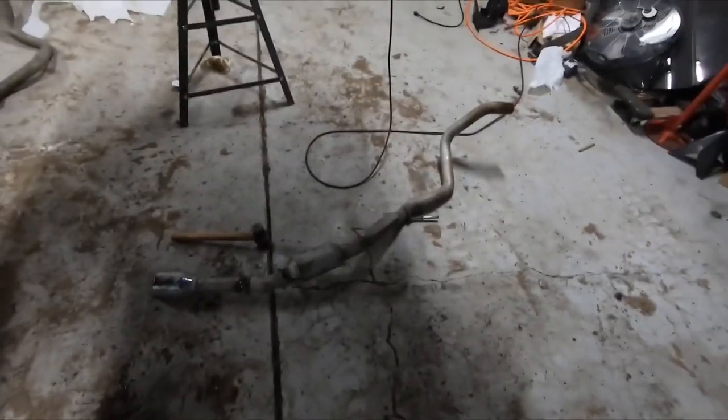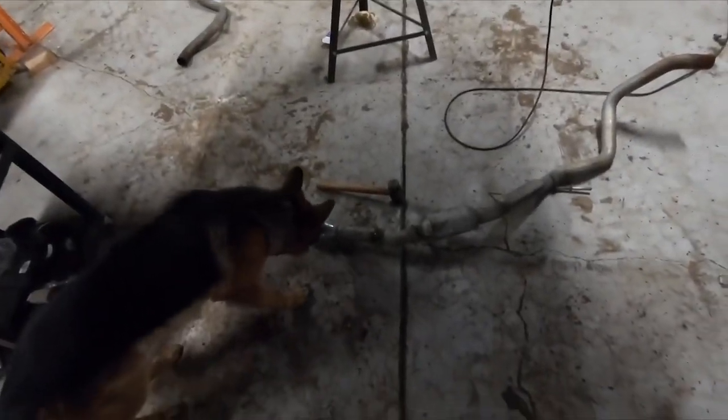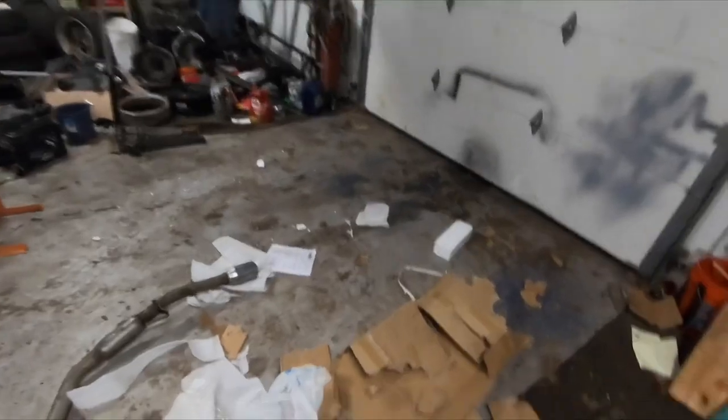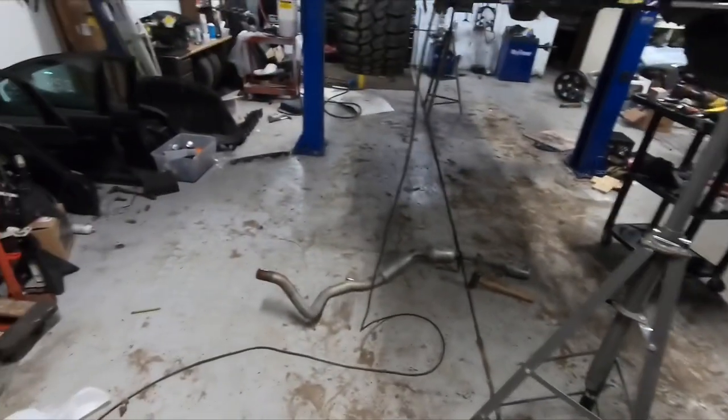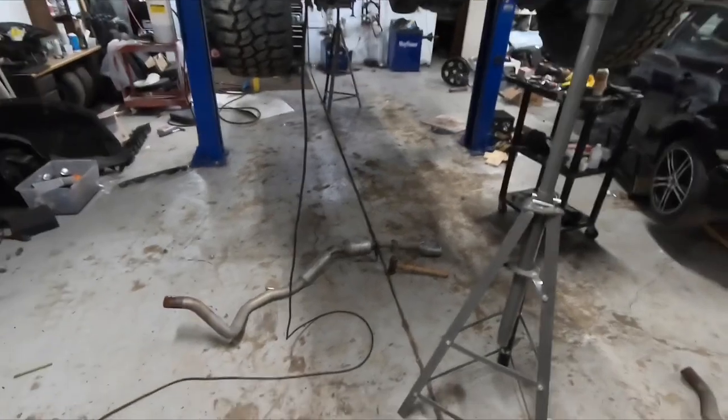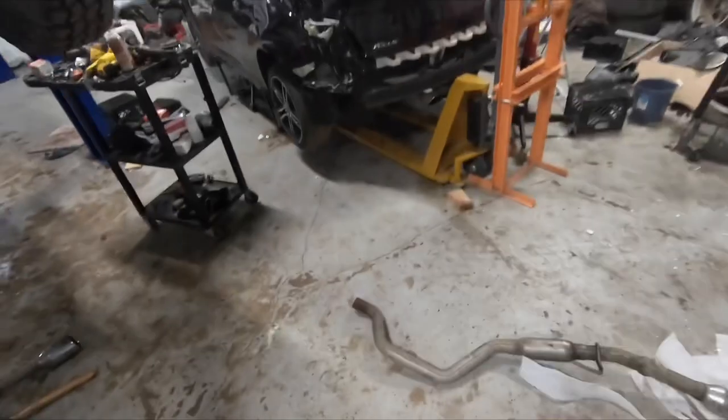That is not how you take out a muffler from its exhaust, but it is out. Yeah, that was in there good. Just to recap: you've got three exhaust clamps that you're taking off — I want to make sure you guys can see this.